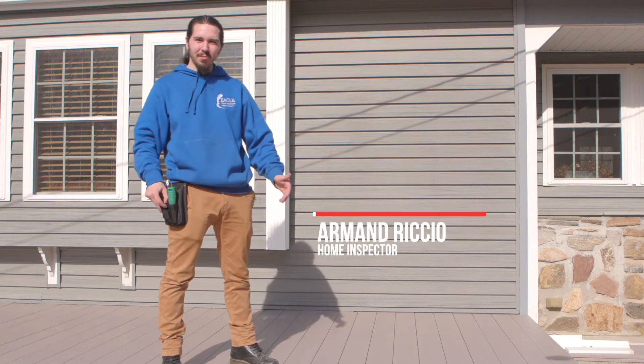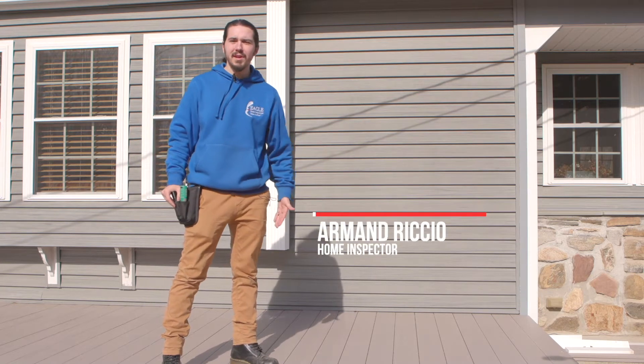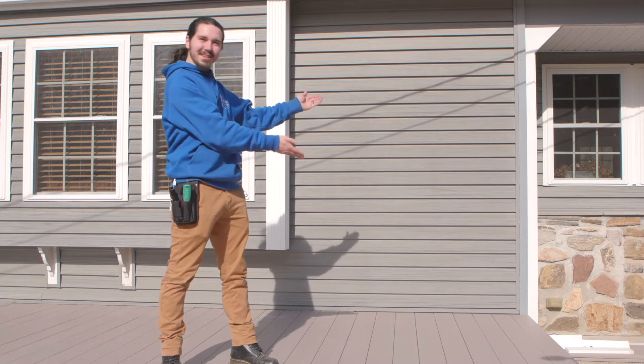Hi, I'm Armand Riccio with Eagle Home Inspections. Today we'll be focusing on the roof, and for that I'll need my ladder.